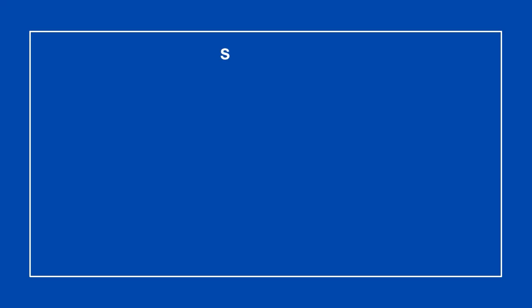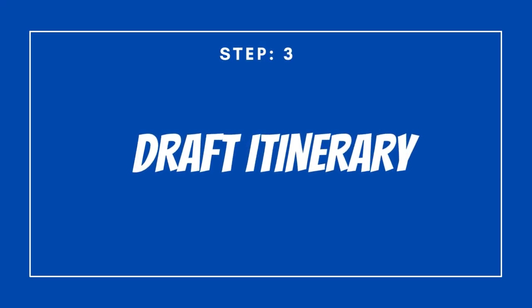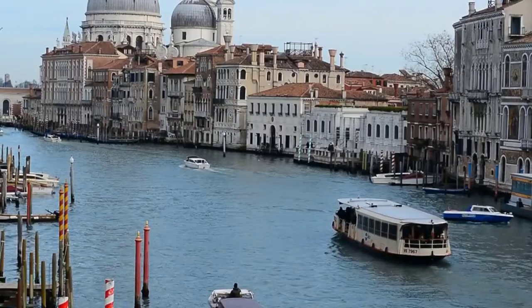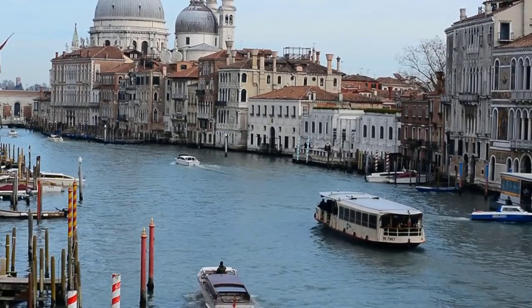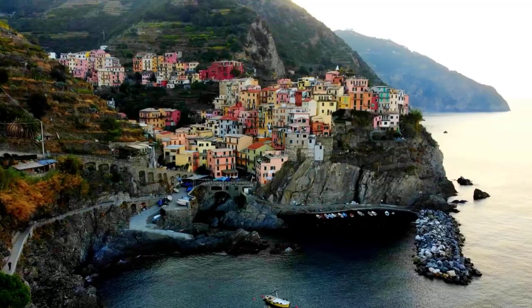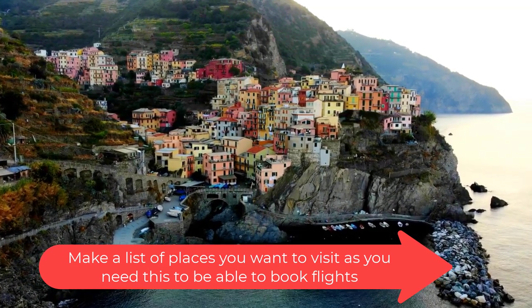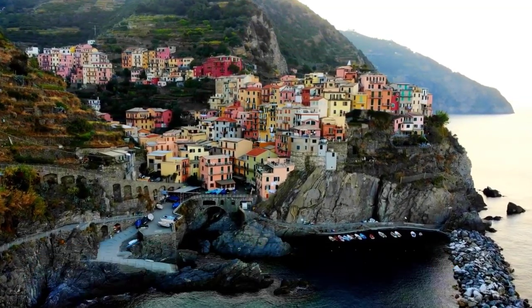Step number three: start planning your itinerary. Now that you have a clear picture of the places you want to visit, you can start planning your itinerary. Although at this stage you don't need to have all the details in place, you need to have an idea of where you will be visiting. This stage is essential as you need to have a clear plan to be able to start booking your flights and accommodation.